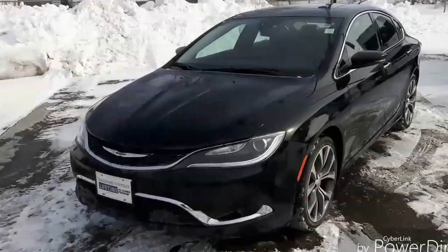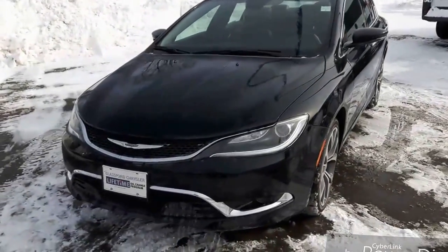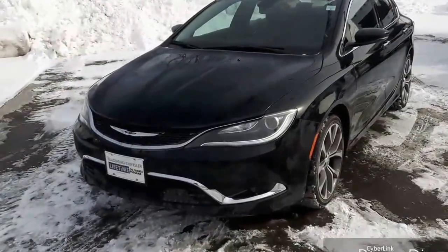Hey everybody, John Morish here from Glassford Chrysler Certified Pre-Owned Vehicles. In today's video, I'll be showing you a 2015 Chrysler 200C. We'll start at the front end of this car — it's a great looking car. It's very sporty looking, but very high-end looking as well. It's got a good luxury feel to it.